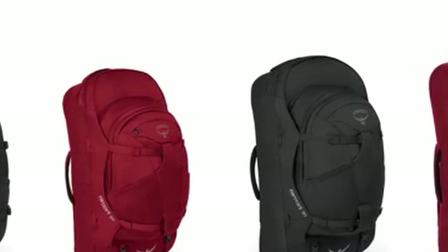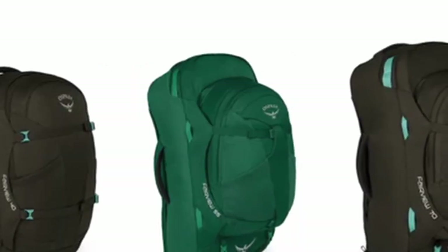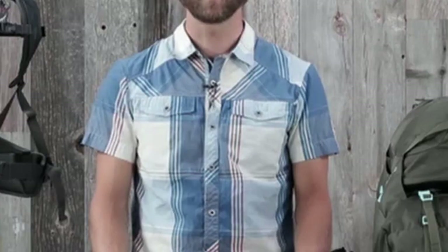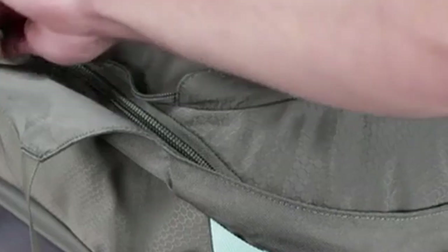So guys, this was the video about the best travel backpacks for men. All the links are given in the description — do check them out. If you enjoyed the video, be sure to hit the like button and subscribe to our channel for more videos. Thank you.